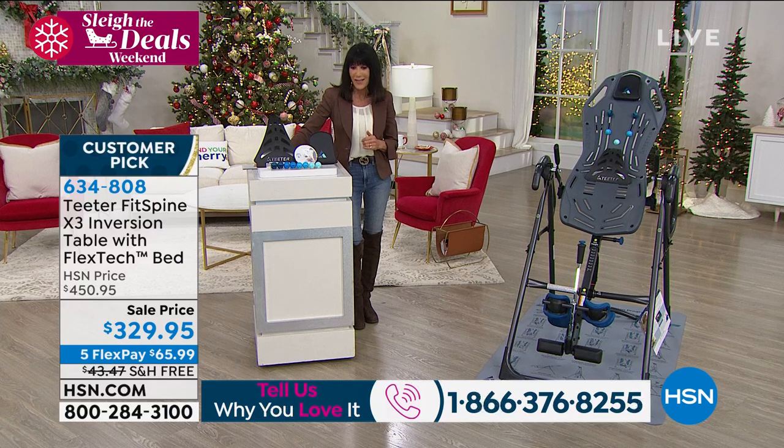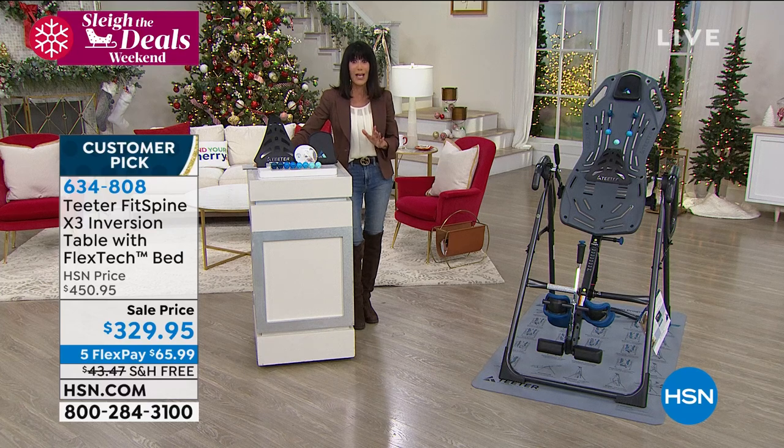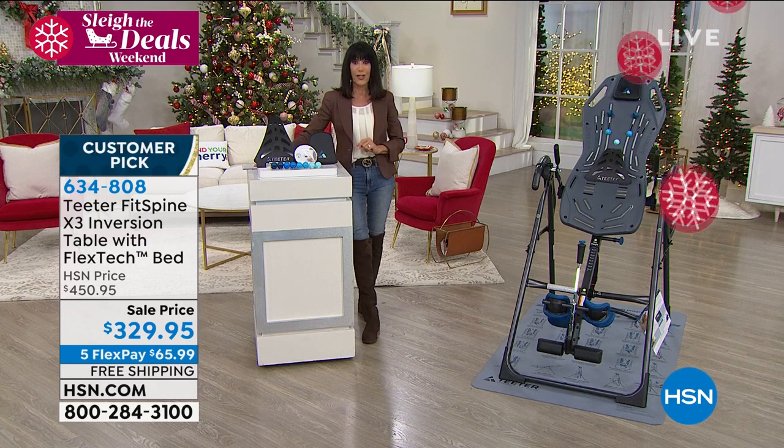There's the number on your screen: 1-866-376-8255. This past weekend has been incredible over this amazing value. This is the final opportunity at $329.95. It's $450 out there in the retail market. Not only that, but we are going to ship it to you for free, and it's available on five flex pay payments on any credit card without any interest.